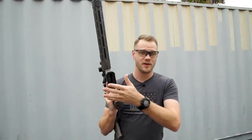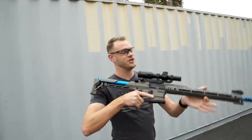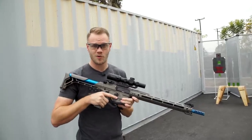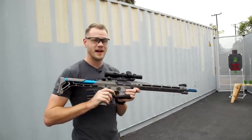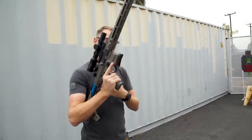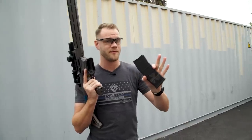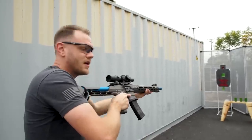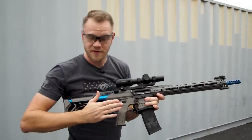We've got the G&G BAMF Team Cobalt Kinetics AEG down here in our outdoor professional shooting facility. We've got targets set up, an 11.1V LiPo battery in the buffer tube, and 0.25g BBs loaded in our drop-free magazine — which for testing purposes I've configured not to drop free. Let's put a couple rounds downrange.